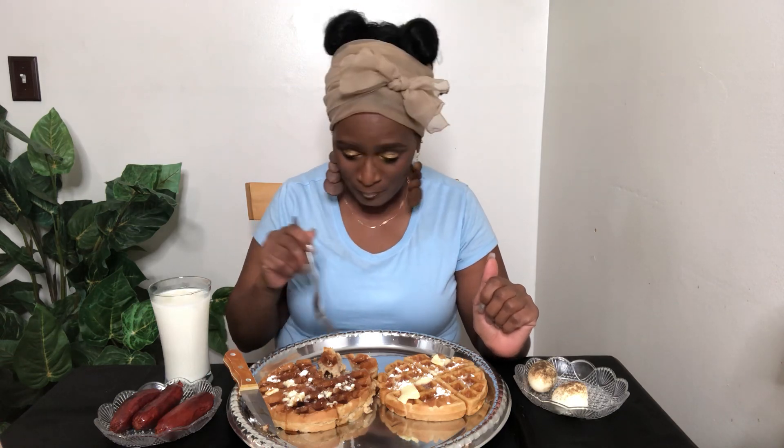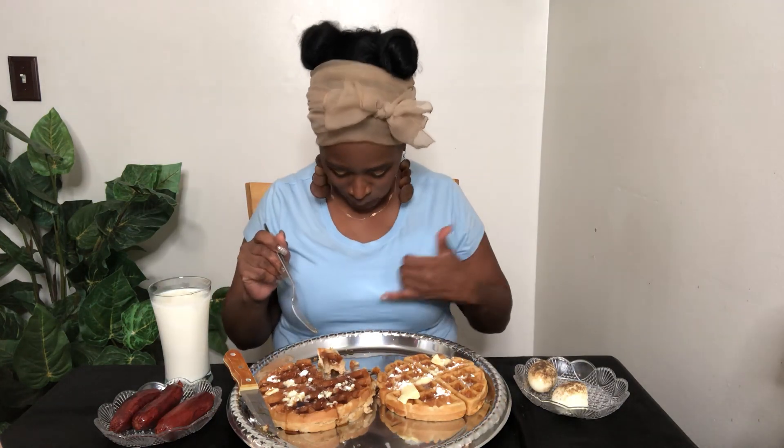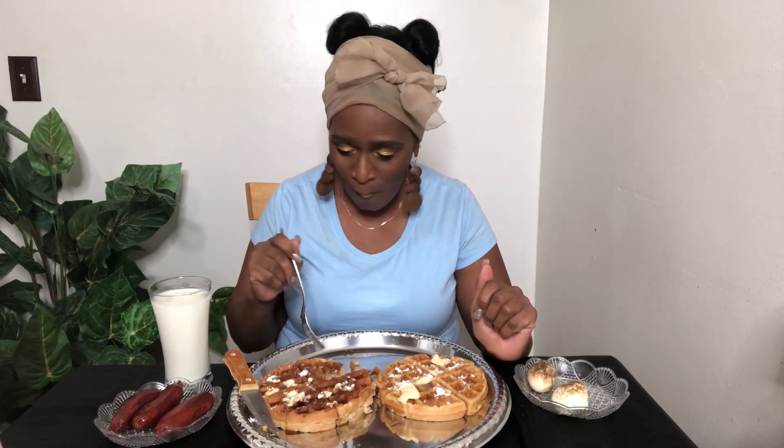First time me making homemade Belgian waffles, and they are so good!